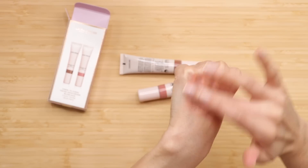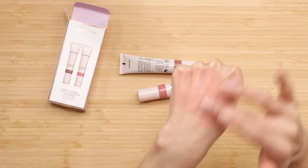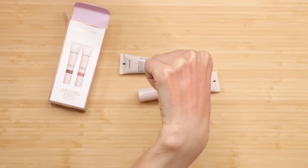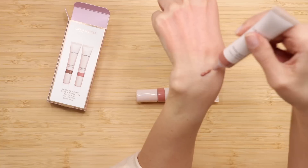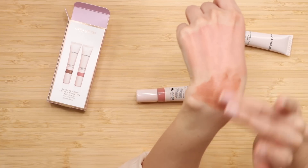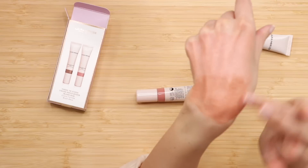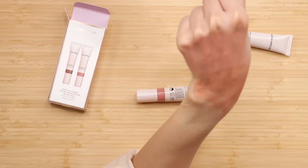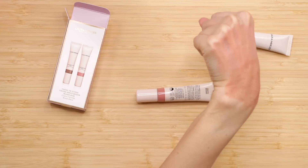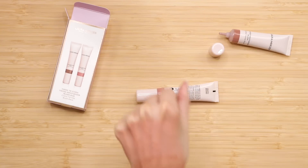It also depends how much you blend — because we could leave it just at that. Make sure to blend the edges, and that's a really pretty everyday color. Let's look at the darker one — Coastline. They don't seem to be particularly luminous or glowy; they're not matte, but they have very little glow, which I like.